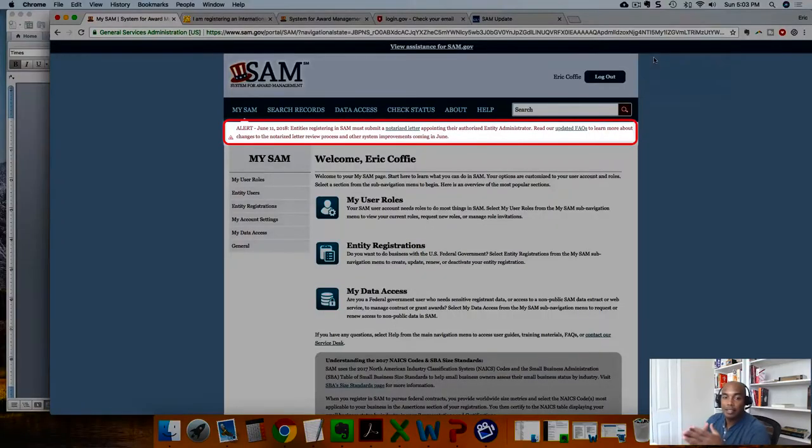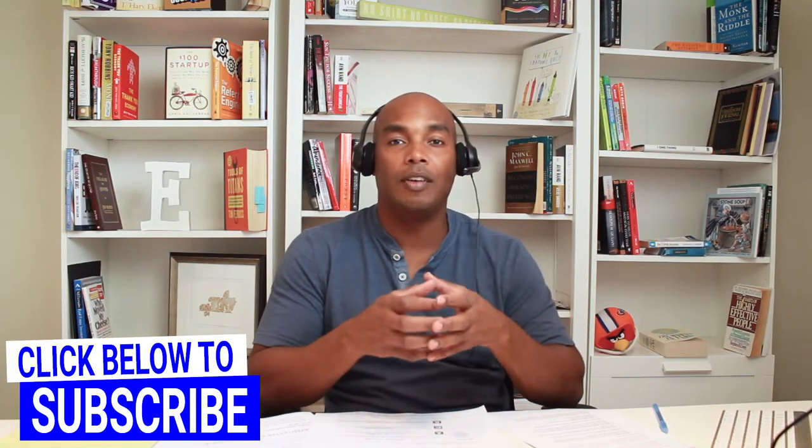Hello everyone, welcome. As you may or may not know, SAM.gov has been doing some really funky stuff lately. One of the things they've been doing in terms of changes to the SAM.gov website is this new notarized letter thing that they're requiring entities to do when first setting up your SAM.gov profile or when making changes to your profile. I'm here today to discuss that area.